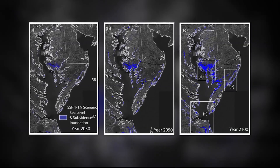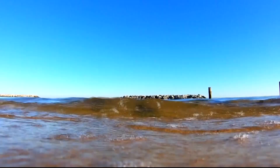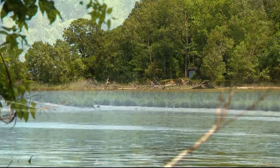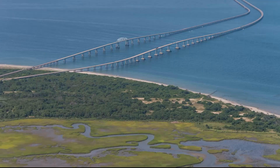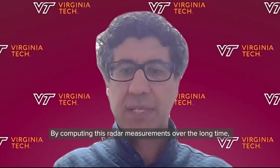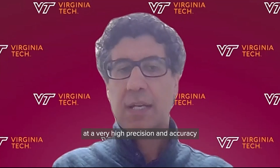Using radar imaging to measure elevation changes, Virginia Tech researchers have uncovered an important gap in planning for sea level rise in the Chesapeake Bay. In some areas, sea levels are rising at a faster rate than previously thought because the land is sinking. By comparing radar measurements over a long period of time, they can measure the movement of the ground at very high precision and accuracy.